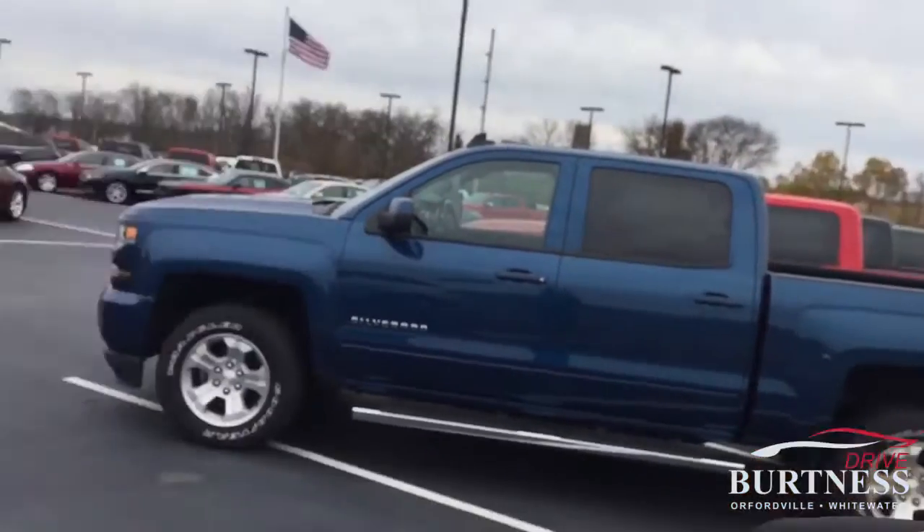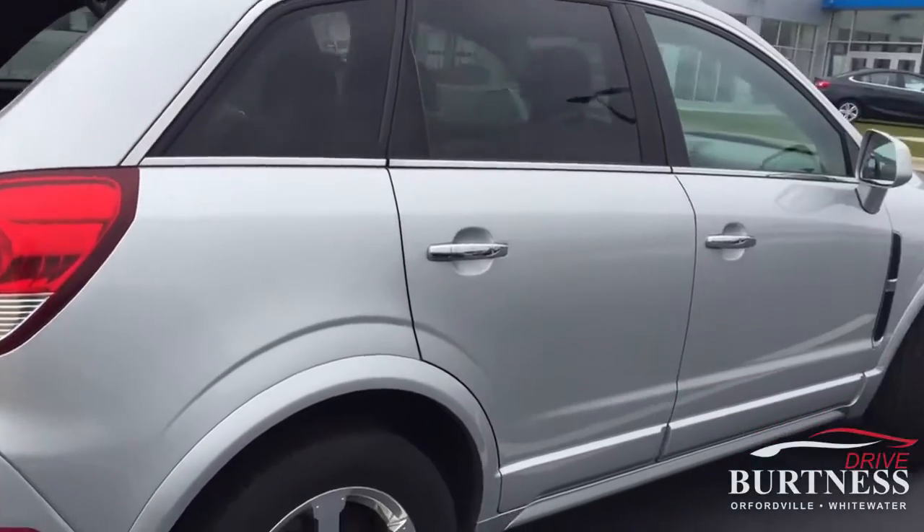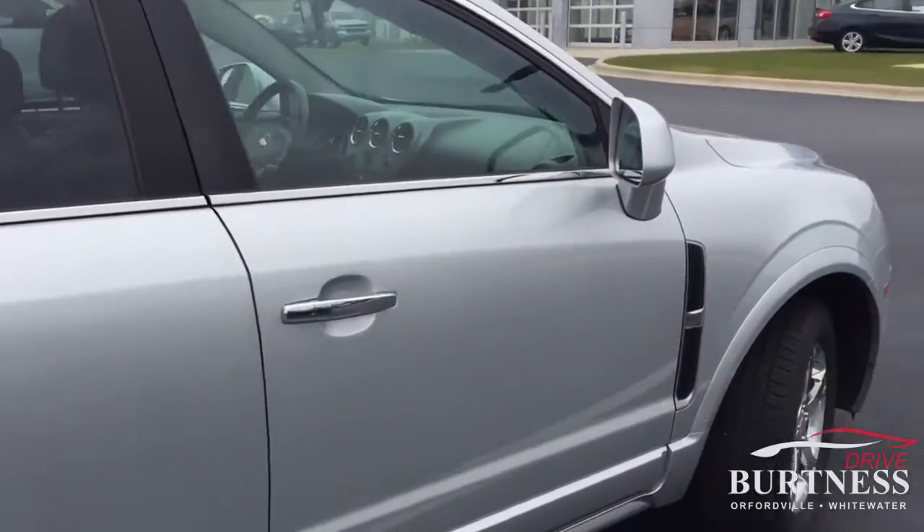Daryl Ronit Burton of Chevrolet Orfordville, Wisconsin. I'm going to send you a quick video here of the 2012 Chevy Captiva you inquired about. Panning around here — it's the all-wheel drive LTZ.